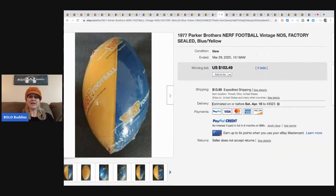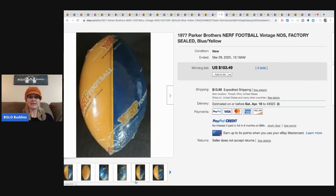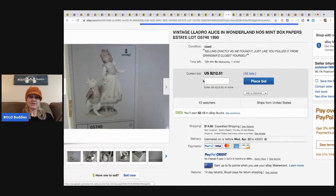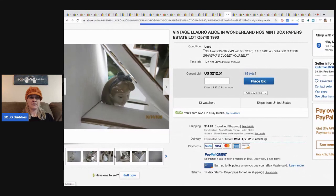I love this one — a 1977 Parker Brothers Nerf football, still sealed. It sold for $103.49 with four bids and the buyer paid shipping.